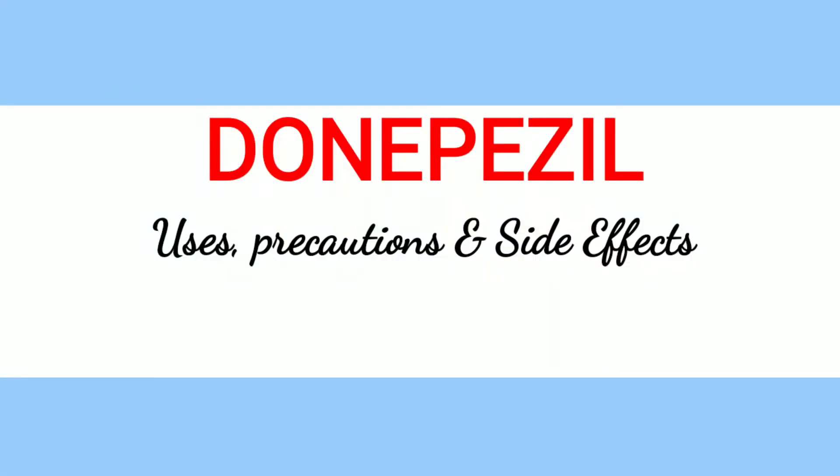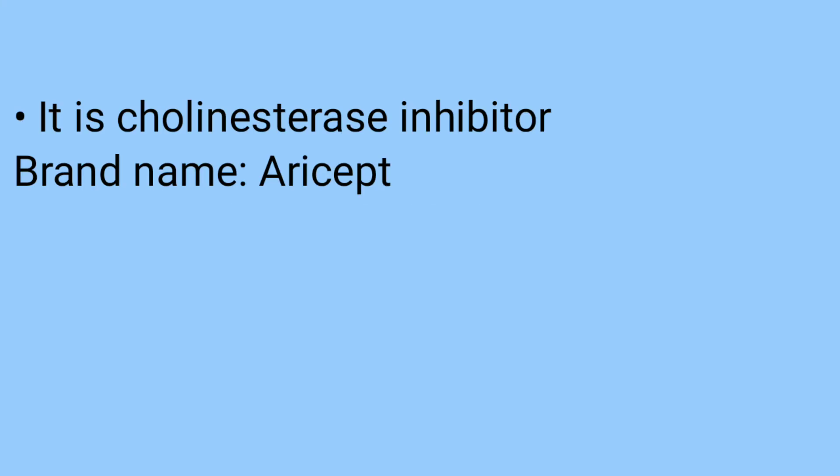Hi everyone, welcome to my channel. We're going to look at Donepezil — we're going to tackle its uses, precautions, and side effects. Now, what is Donepezil? It is a cholinesterase inhibitor and it's available under the brand name Aricept, among many other brand names.